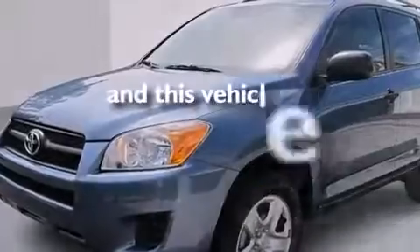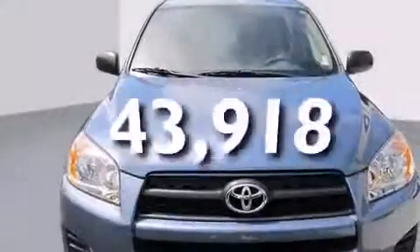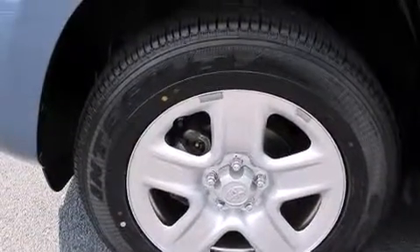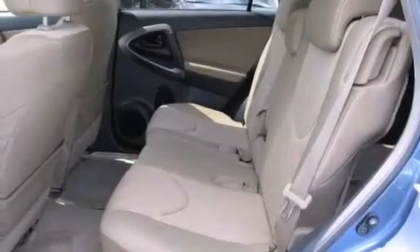This vehicle has fewer than 44,000 miles on the odometer. With an EPA estimated rating of 28 miles per gallon on the highway, this automobile does not compromise its fuel efficiency for size, comfort, or fun.